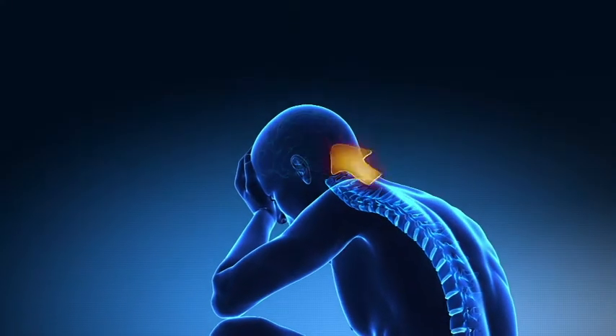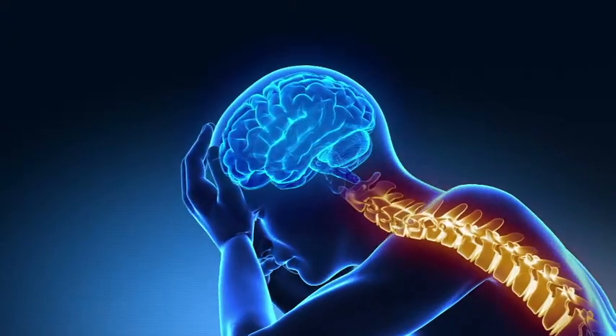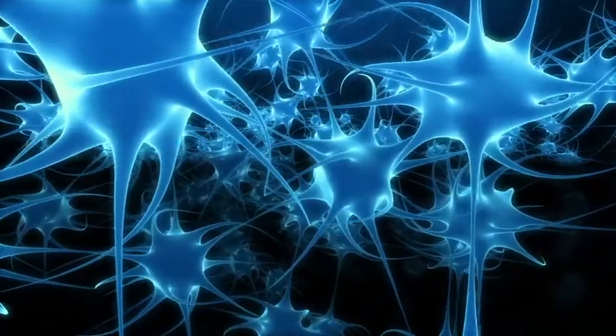What actually happens is that the pain tends to be replaced by a more harmless sensation of vibration or buzzing in the area of the body affected.